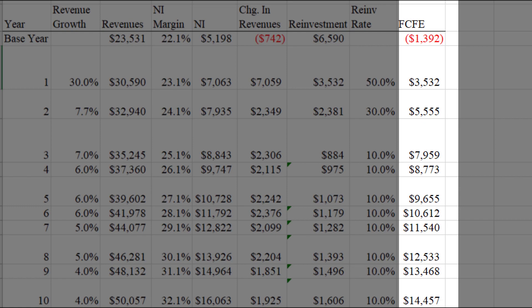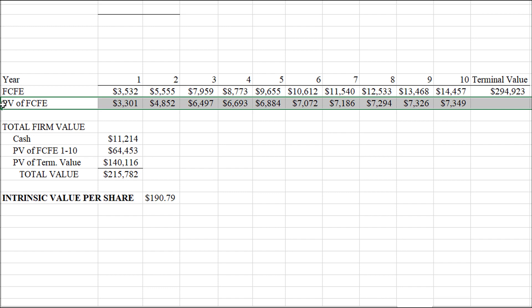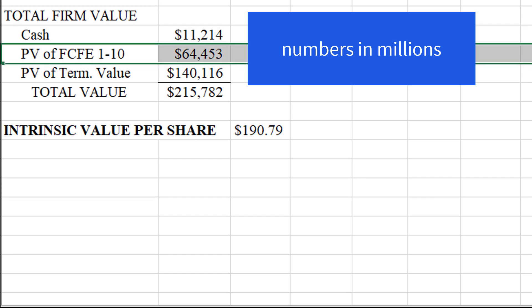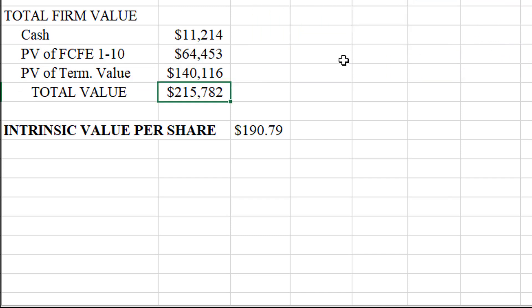Let's discount those free cash flows back and see what the fair value is. I discounted them back to present value using a 7% discount rate, which I think is fair. Adding the cash on hand, the discounted cash flows for the next 10 years, and a terminal value, it comes out to about a $215 billion dollar company, which would be about $190.79 per share.